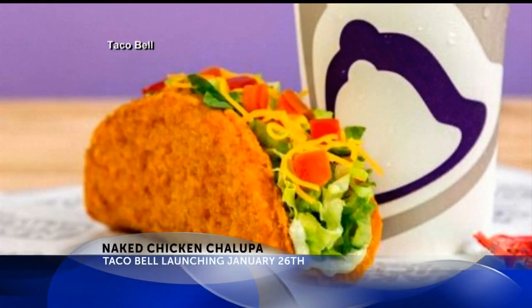Taco Bell is adding the Naked Chicken Chalupa to its menu. It's the first taco shell made entirely with marinated, all-white antibiotic-free chicken.